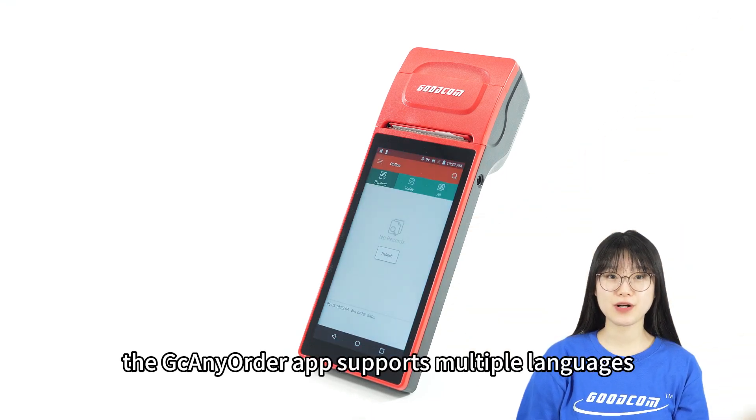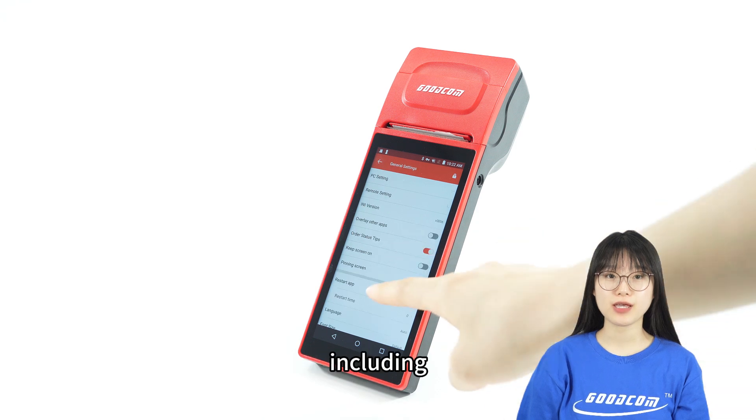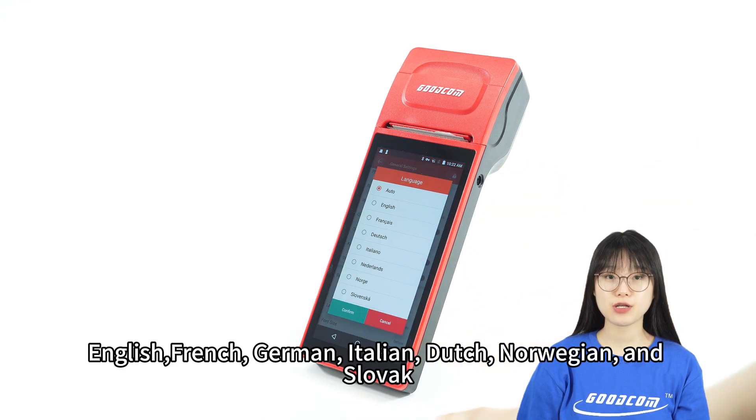Hello, this is Crystal. The GCNE Order app supports multiple languages, including English, French, German, Italian, Dutch, Norwegian, and Slovak.